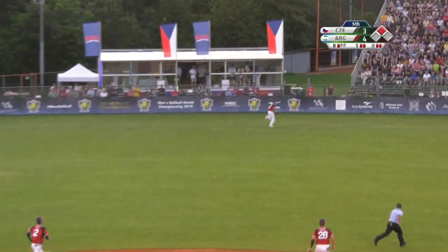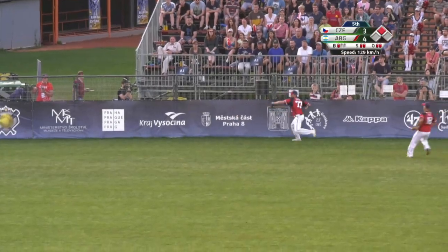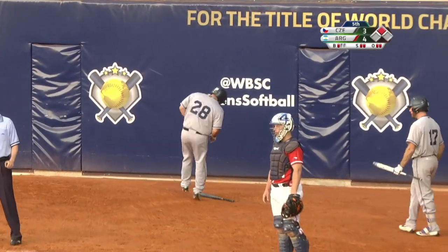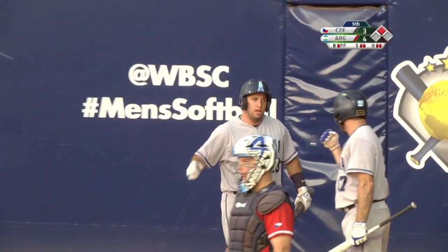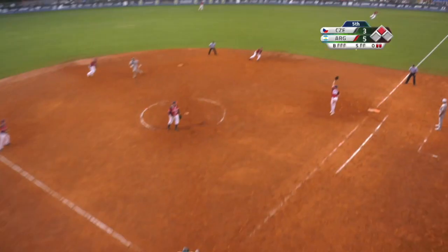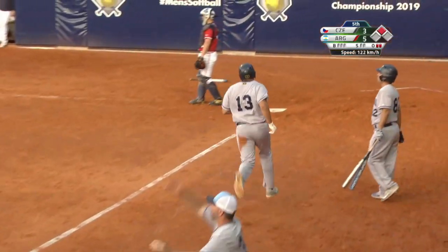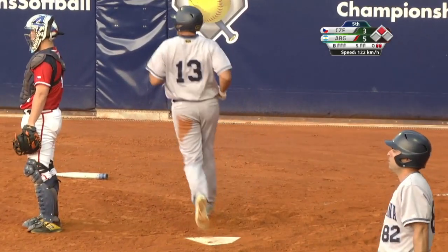That's a hot shot and it's tailing away from the center fielder. Mitroni is going to come in to score, quick throw into second, and Kirill slides in emphatically. Standing on second base. There's a shot down the first baseline and Kirill is going to come in and score.